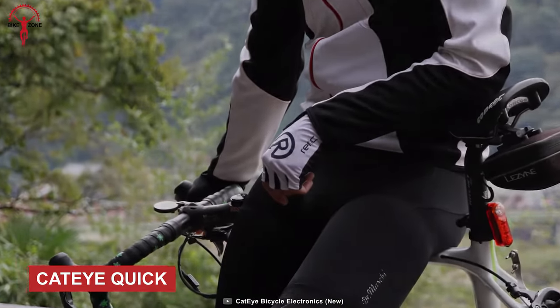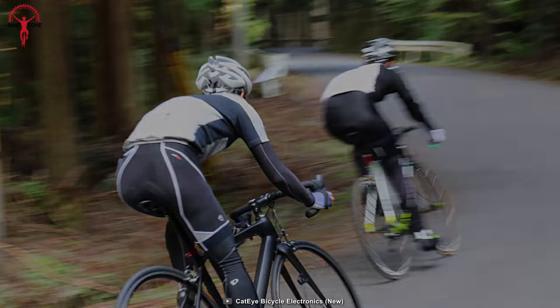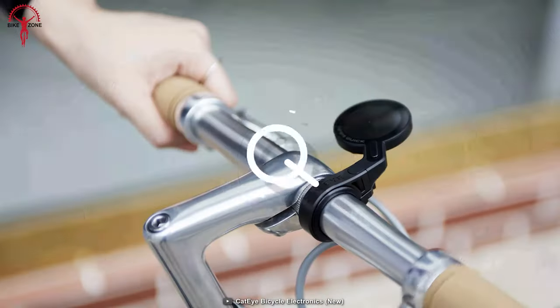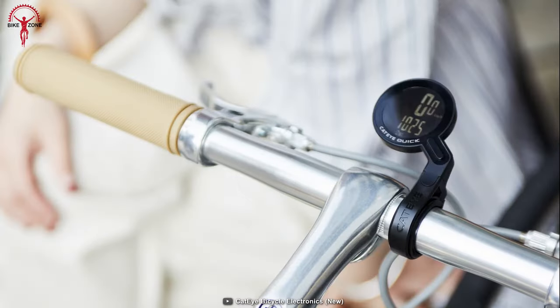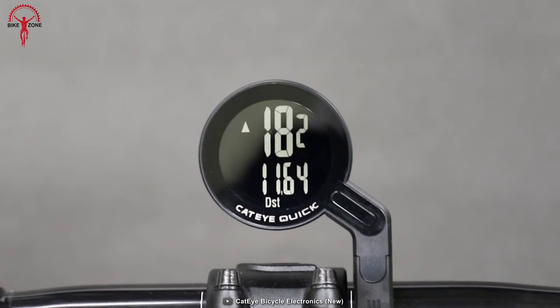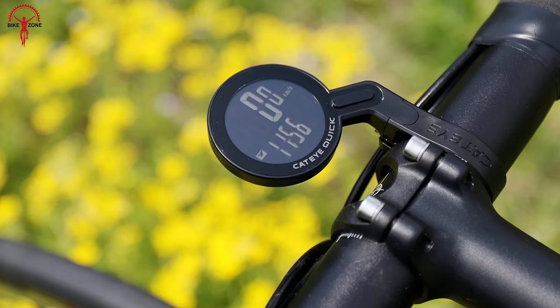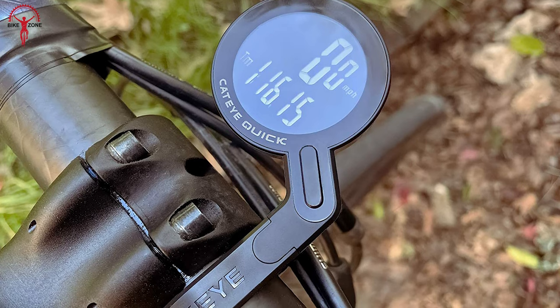The Cateye Quick Cyclo Computer will elevate your cycling with its sleek design and cutting-edge features. Its analog wireless system allows for effortless installation and seamless connectivity, while the easy-to-read inverted LCD display ensures crystal-clear visibility even in bright sunlight. Say goodbye to button fumbling with the auto-start-stop function, and easily tweak your settings via the menu screen.